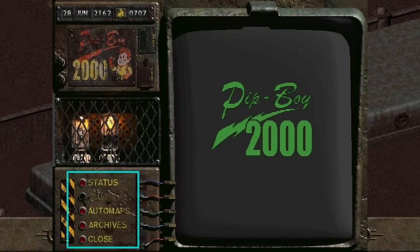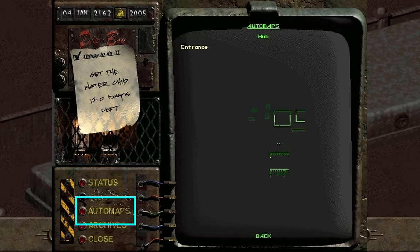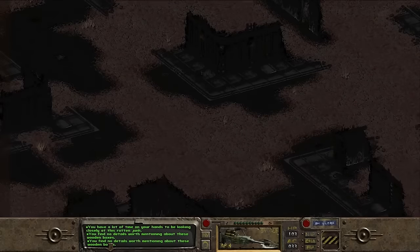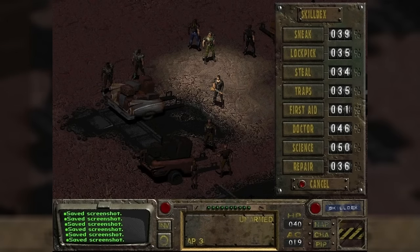There are several buttons and panels on the Pip-Boy 2000 main screen, labeled Status, Auto Maps, Archives, Clothes, and Clues. Status contained information about the current Quest and Holodisc memory. Auto Maps includes maps and the names of undiscovered locations. Archives was used to access recorded video messages. Clothes was used to power down the Pip-Boy. The Clues button is damaged beyond repair. During gameplay, there is also an interface bar with buttons allowing the player to access all necessary functions of the device.